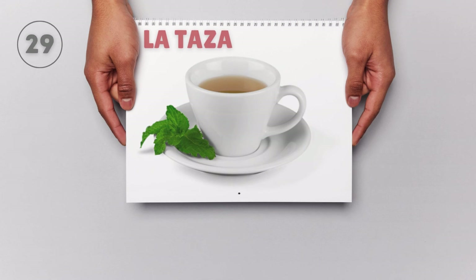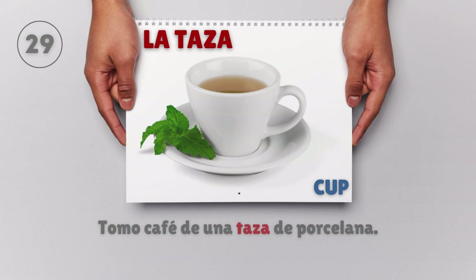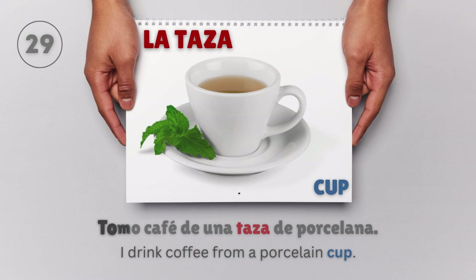La taza — Cup. Tomo café de una taza de porcelana. I drink coffee from a porcelain cup.